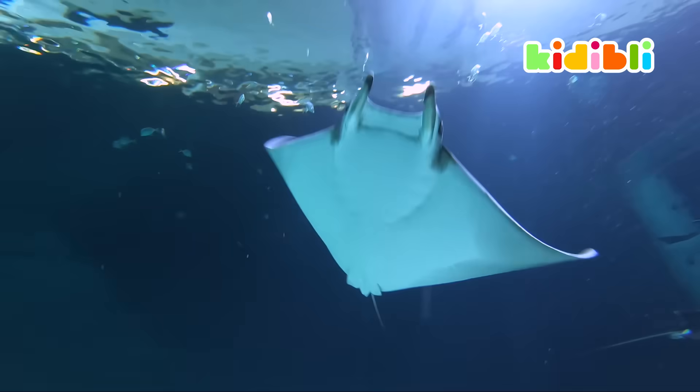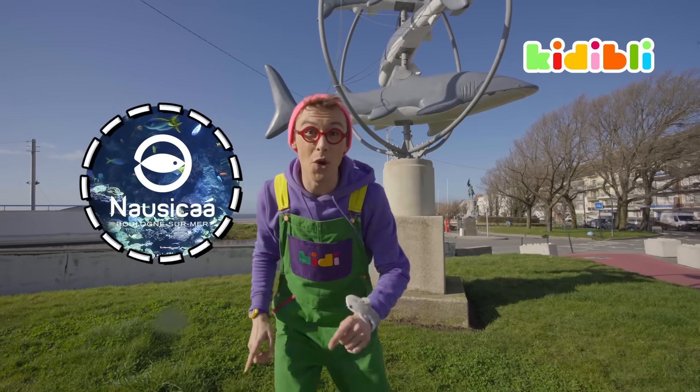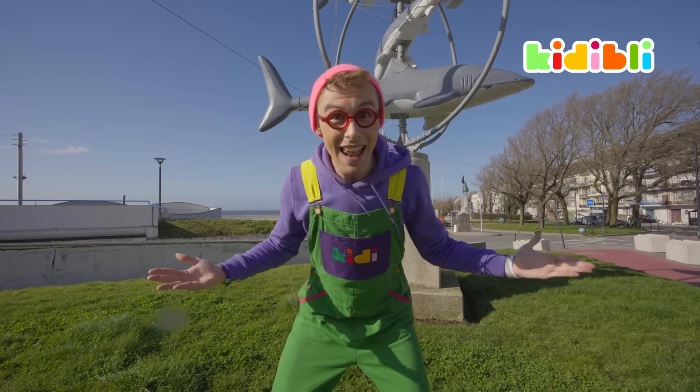Today, we're at Nausicaa, the biggest aquarium in Europe. I hope you're ready, because I know I am. Let's go.